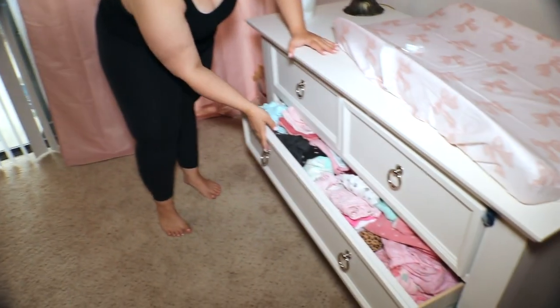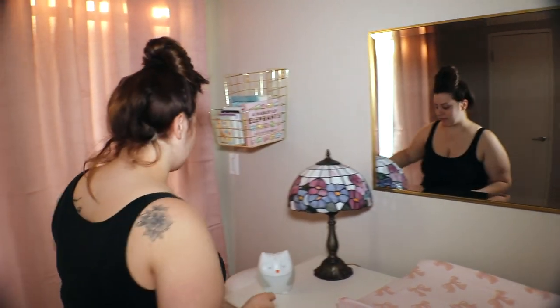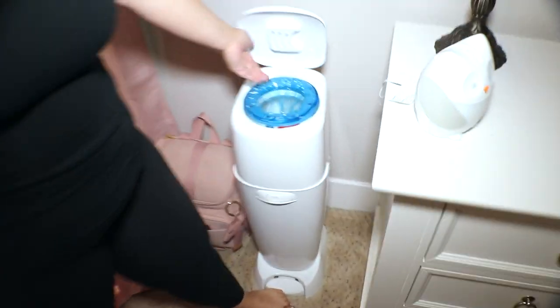Then we have her bigger clothes in the next drawer. Next, we have this beautiful mirror that we got from HomeGoods. Next, we have her diaper genie that we use daily. You open it up like that, put a dirty diaper in there, and it locks it in like this — it holds out the smell. Pretty cool. Get you a diaper genie.